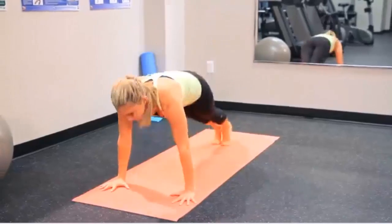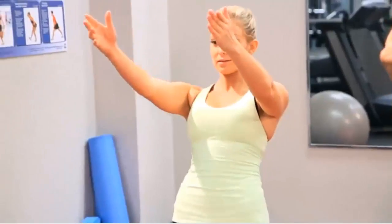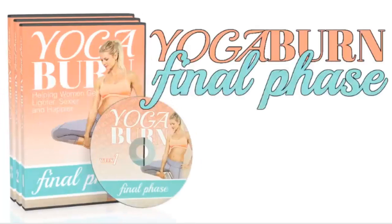Hey, I'd like to introduce you to a fast-paced, fun, and challenging program for when you're ready to take your results from the main Yoga Burn system to the next level. It's called Yoga Burn Final Phase.